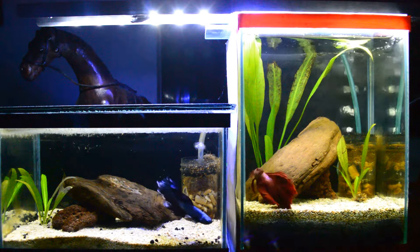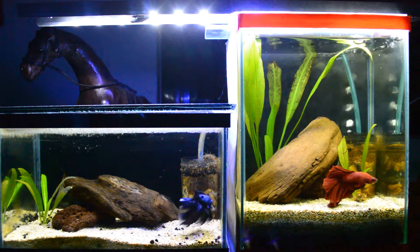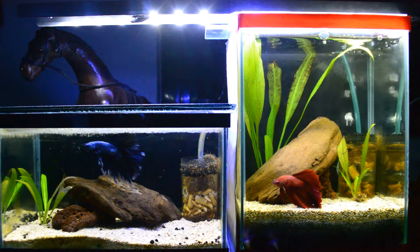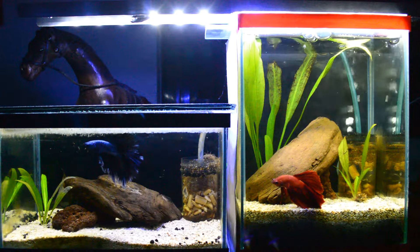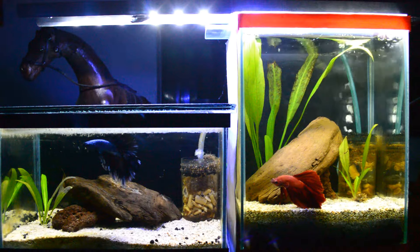Hello guys! Today's video I'm going to talk about bettas — the things that you should really know on how to care for them. There's a lot of misconceptions on how to take care of a betta, the proper tank size, the equipment and decorations that will be used, and most especially its food.